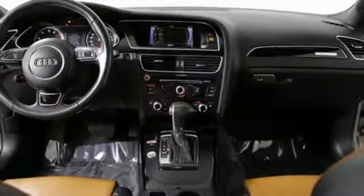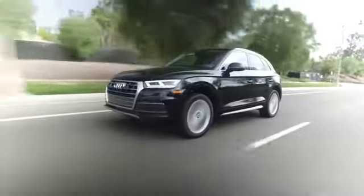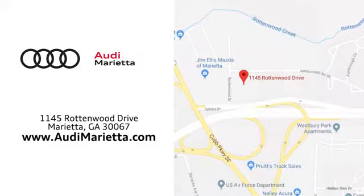Someone's going to drive this fantastic vehicle off the lot. Should be you. Test drive it today. At Audi Marietta, we prove every day that buying a car can be an enjoyable experience. We're conveniently located on Rottenwood Drive in Marietta, Georgia.